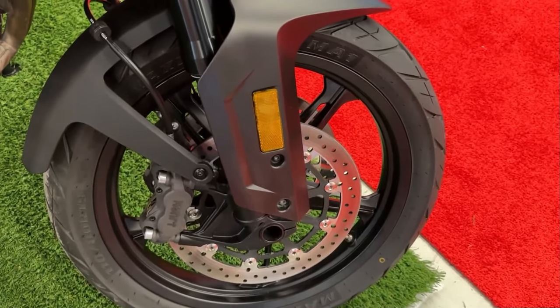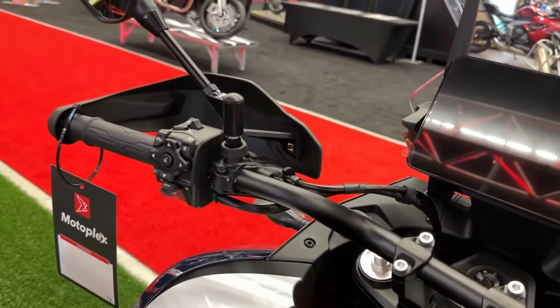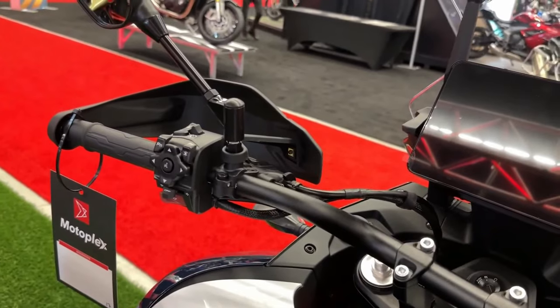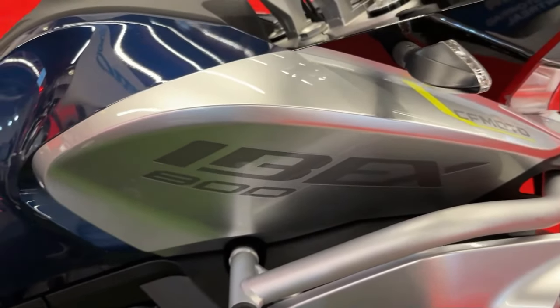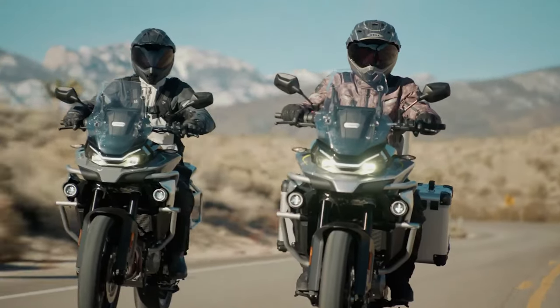The Ibex 800 is equipped with dual 320 millimeter disc brakes at the front and a single 260 millimeter disc brake at the rear. This setup provides strong and consistent stopping power. The inclusion of a multimode anti-lock braking system enhances safety by preventing wheel lockup during emergency braking or on slippery surfaces.